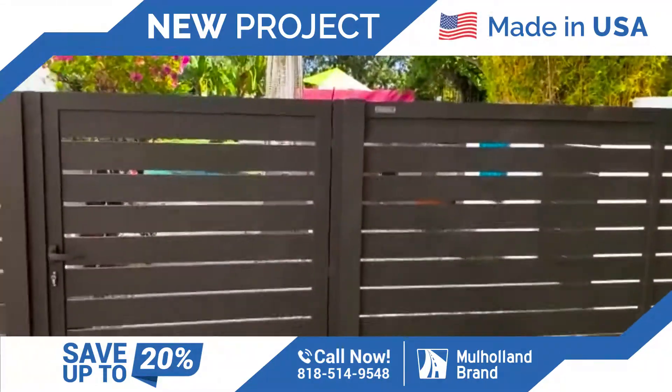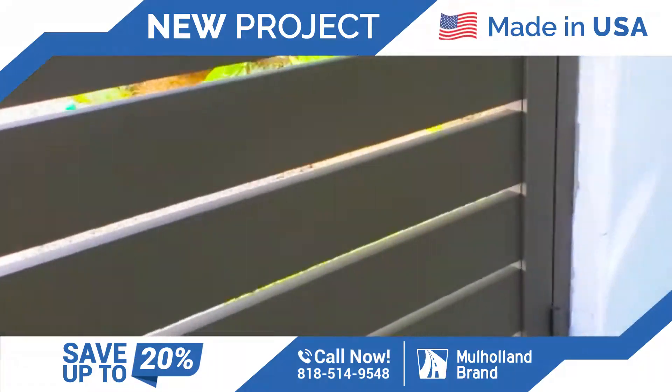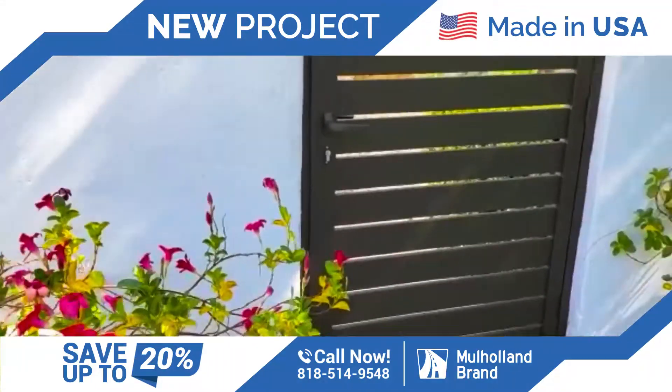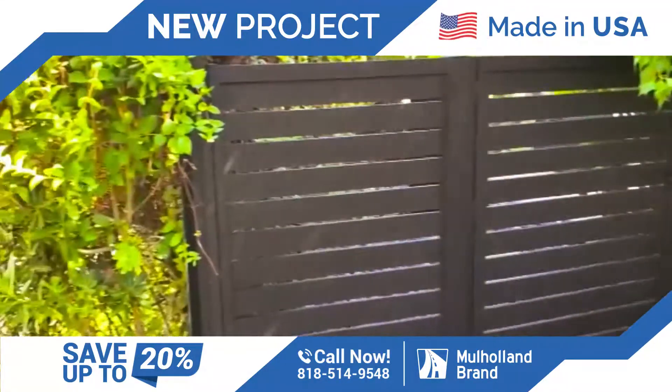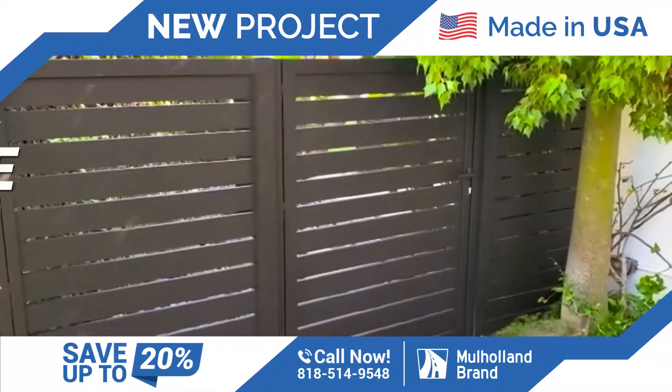Walking out towards the front of the house now. We also have another gate right over here. That door also came out really nice. There's also two panels and a pedestrian gate on this side also. Everything came out absolutely beautiful.